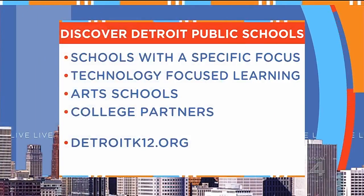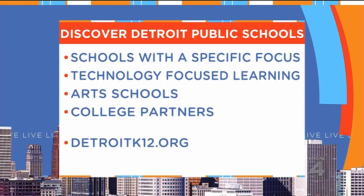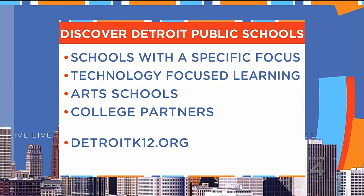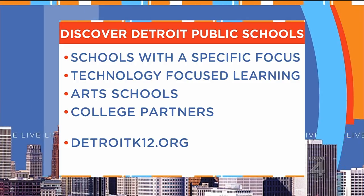There's a lot more to discover at Detroit Public Schools. In addition to the technology we focused on this morning, there are schools focused on arts, schools with college partners, and many other programs as well. For more info on all they have to offer, go to their website, DetroitK12.org.